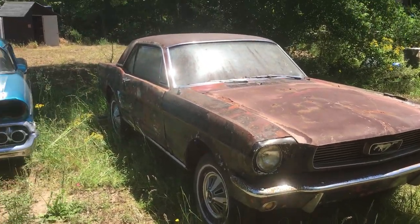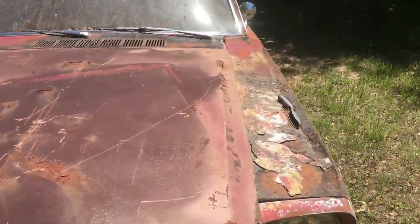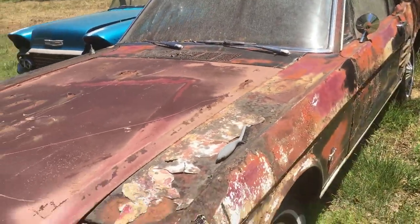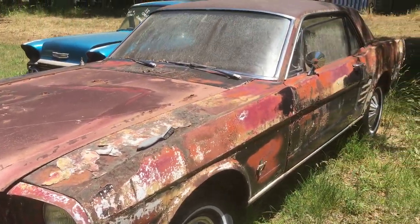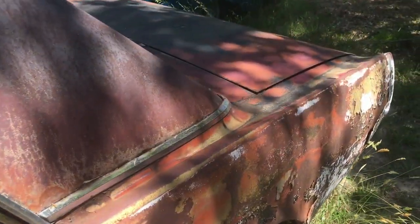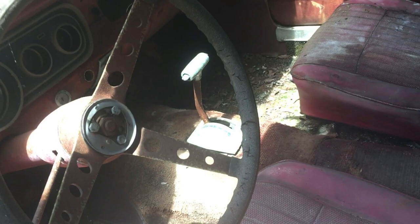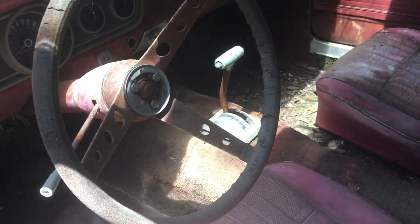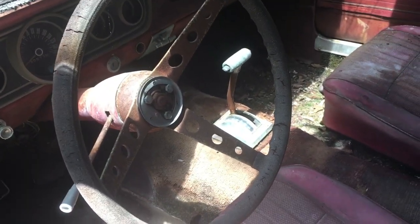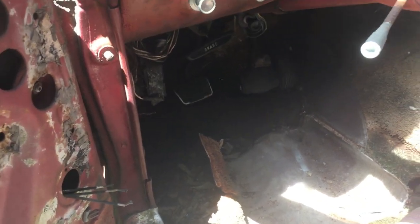1966 Ford Mustang — no motor, no transmission. I was told it was a V8 stick shift car when I got it. Needs floors, of course — you can look right through them. Needs floor pans and dash. But it has an automatic stick shift in here with a clutch pedal — I don't know what's going on with that.